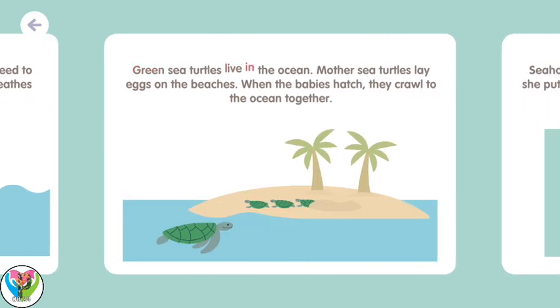Green sea turtles live in the ocean. Mother sea turtles lay eggs on the beaches. When the babies hatch, they crawl to the ocean together.